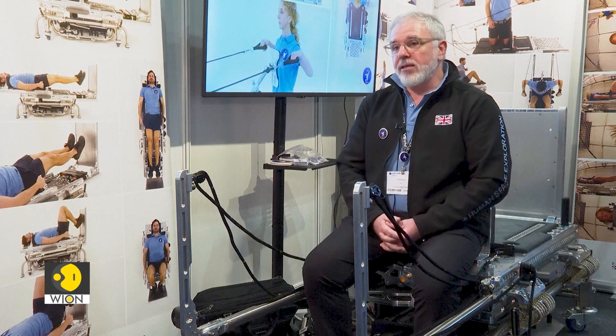To put that in context: the treadmill on board the space station — you see astronauts running on it — underneath that treadmill is 900 kilograms of vibration isolation system.